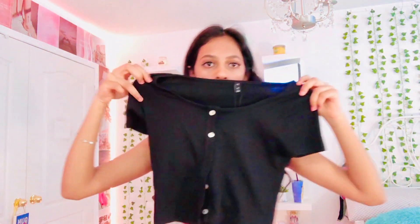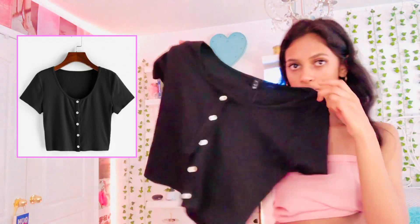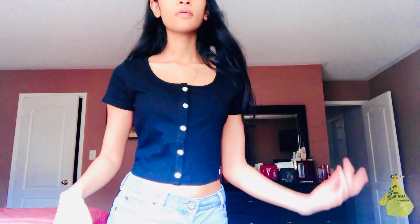The next top that I got is kind of like another crop top. It has buttons all the way to the bottom. This is how it looks — it's really cute, there are many ways to wear it. The material is pretty good too, it's not low quality or anything.